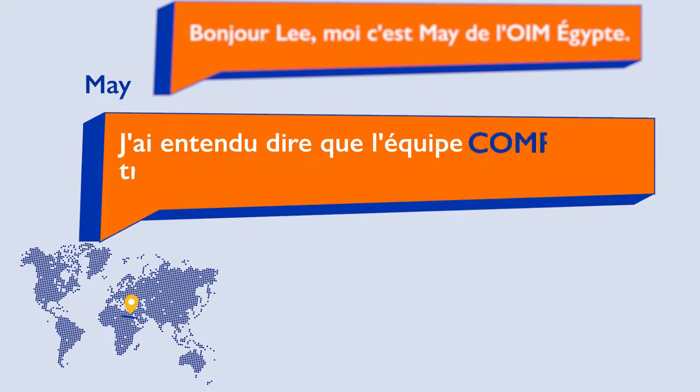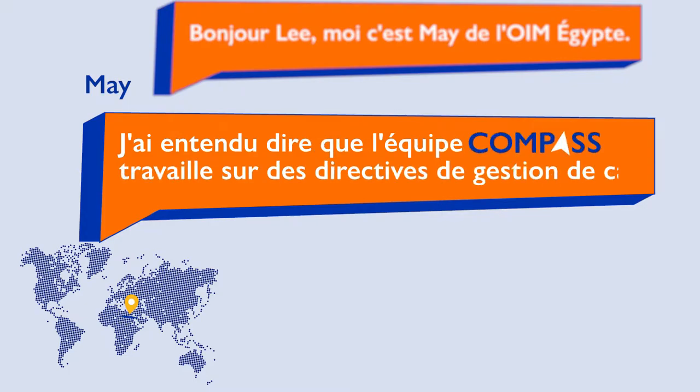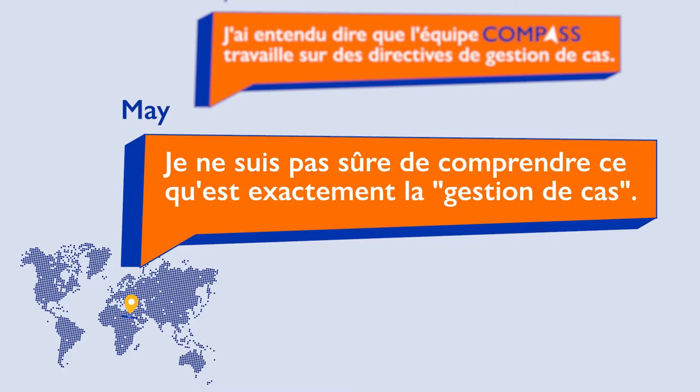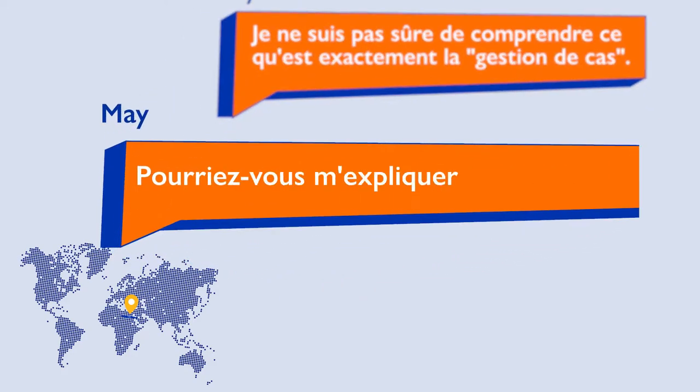I heard that the Compass team is working on case management guidelines. I'm not sure I understand what case management is exactly. Could you explain a bit more?